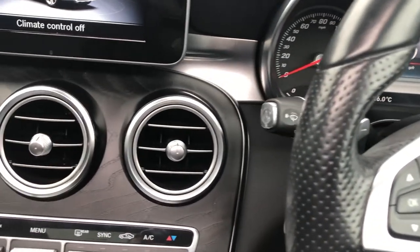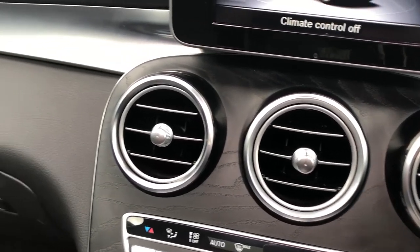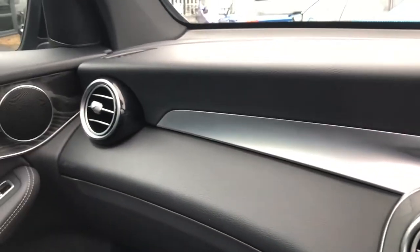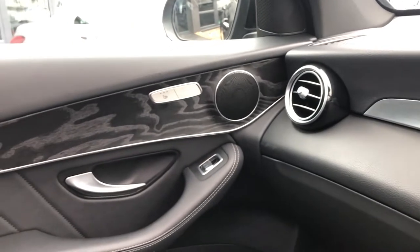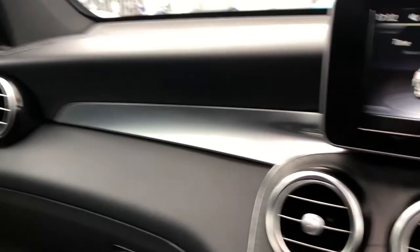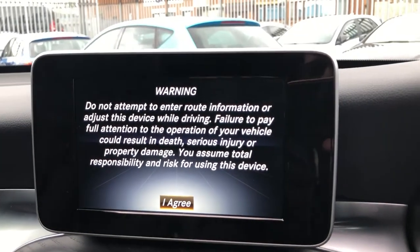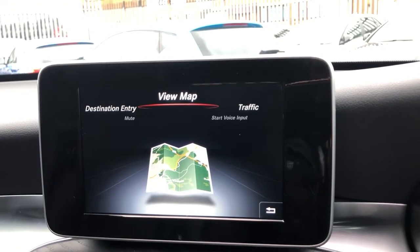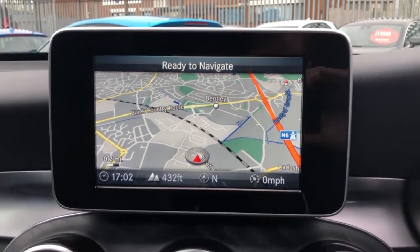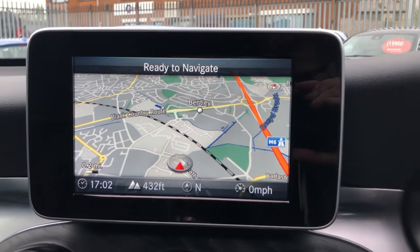Now, moving around, before we get on to the sat-nav and the media system, you can see the centre console has got that black ash wood and you've got the nice aluminium trim, which goes around beautifully into the piano gloss black, and then back into the passenger door card. Real, real tight-looking. On here, you can see we've got many options. So if I click on navigation, you can see you have your warning. Click on the map, and it brings up a really nice high-contrast, high-resolution display from Garmin as part of the SD card — market-leading, and really easy to use.